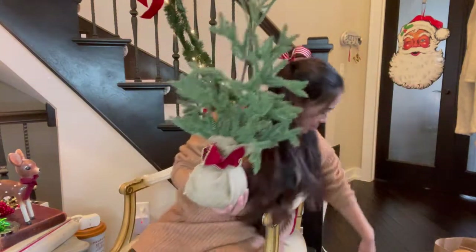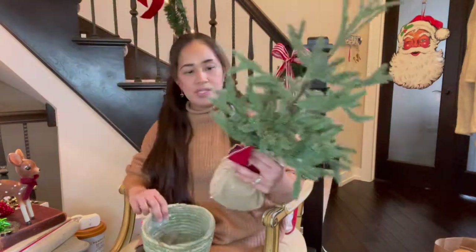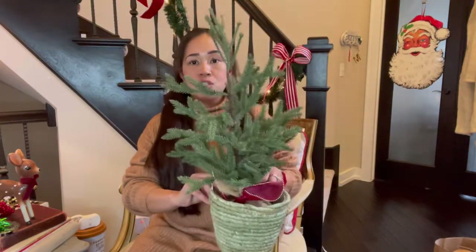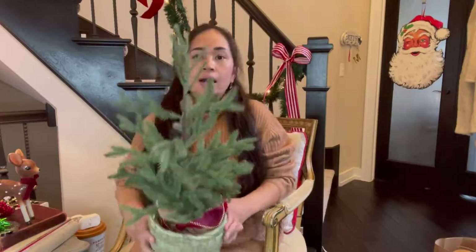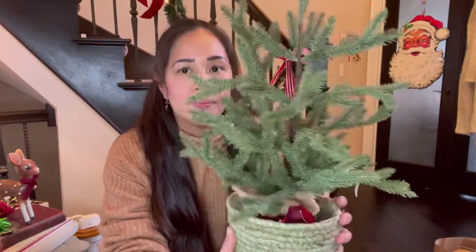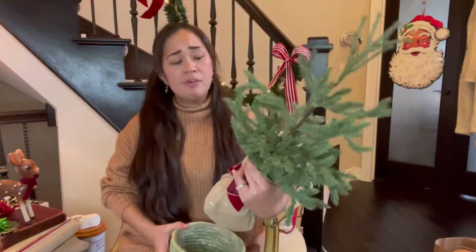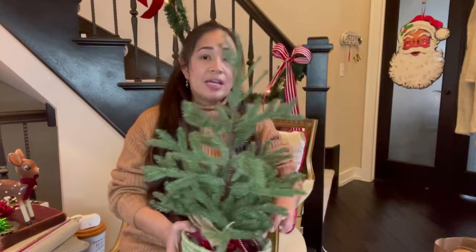I got this tree — it actually came with a basket but I don't like the basket, so I got something else to put it in. This is how it looks; I think it looks pretty realistic. I believe it was thirteen dollars.